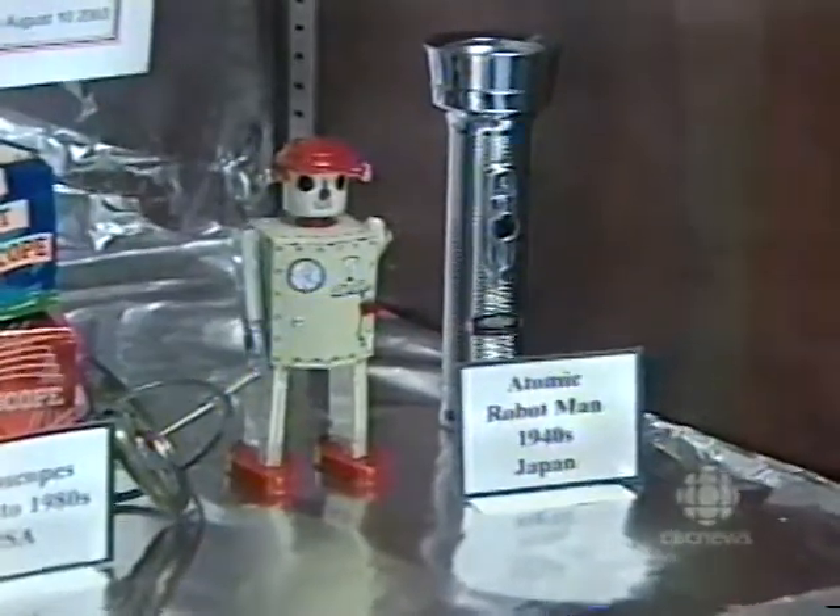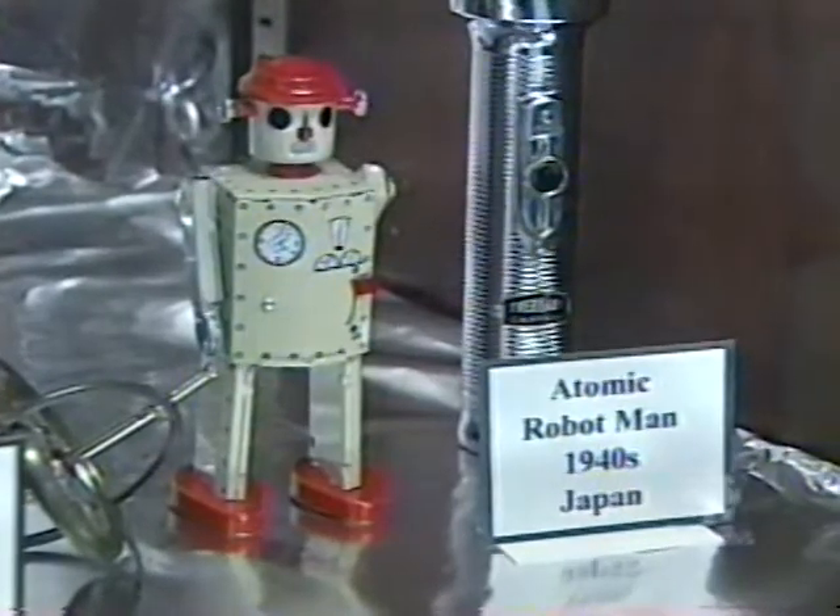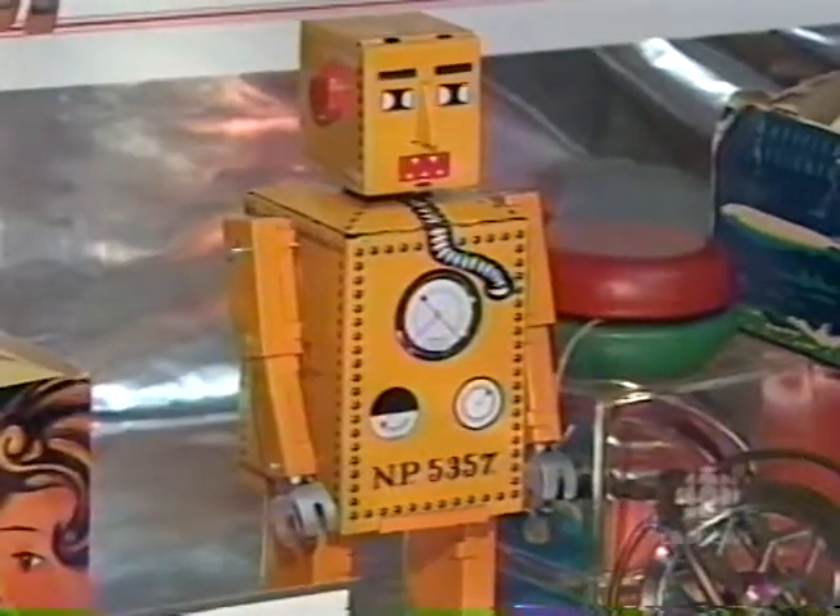Some of these robots date back to the 1950s, and they're worth thousands of dollars. These reproductions of early 1940s robots are only worth about $20, but Dupuis does have some real classics.